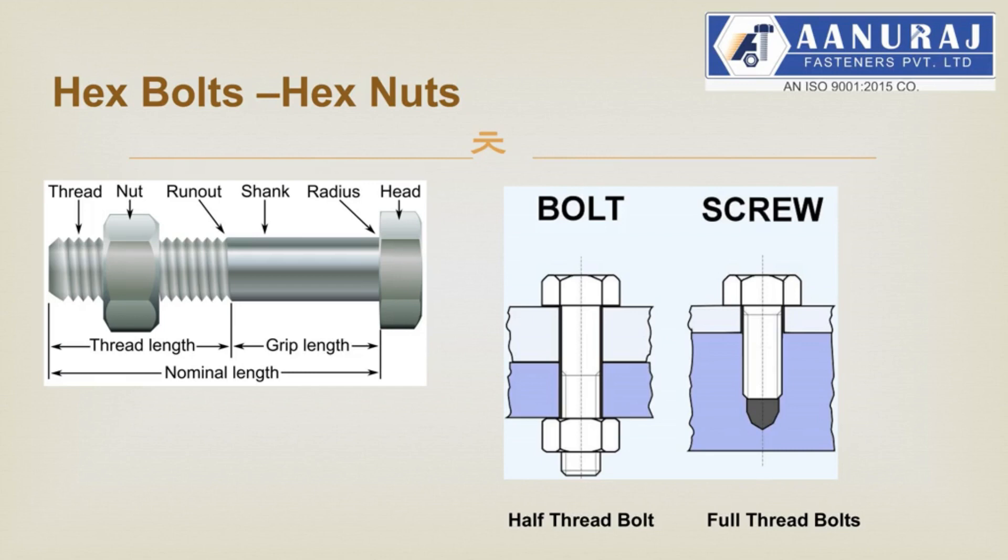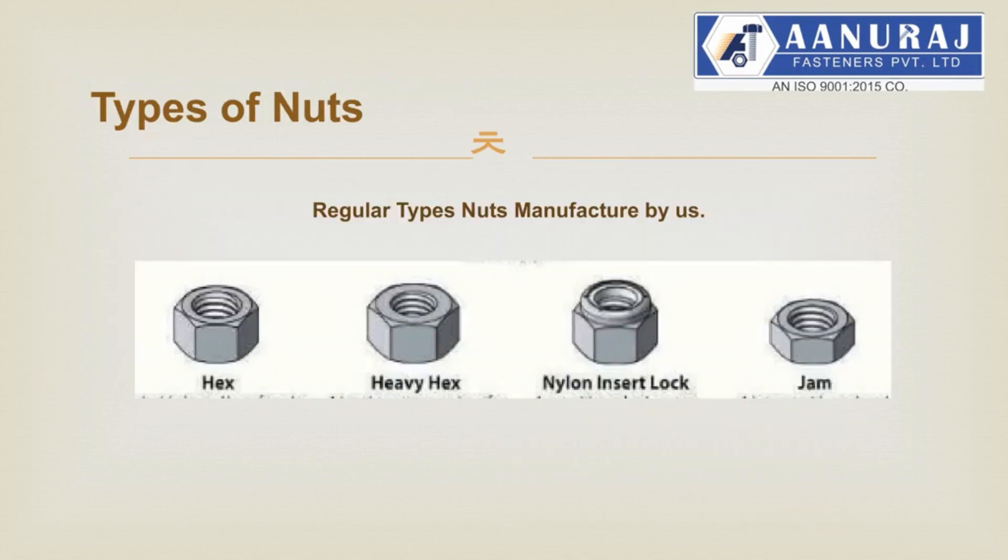Hex bolts can be differentiated in two parts: half-thread bolts and full-thread bolts. Half-thread bolts have thread length from two to three times the diameter. Full-thread bolts are also known as hex screws, and are normally used to fit in assemblies where no nuts are required and tapping of that size is done on the joint part. These are regular types of hexagonal nuts: hex nut, heavy hex nuts, nylon insert nuts, jam nuts or lock nuts.